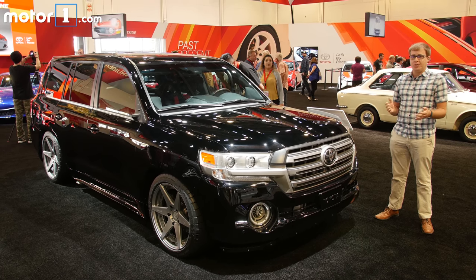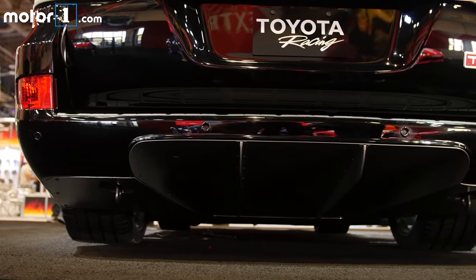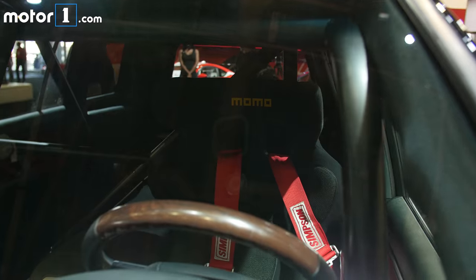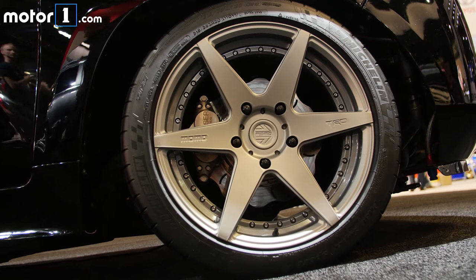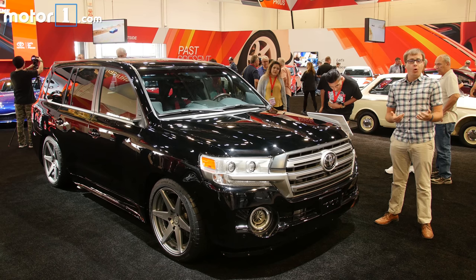Obviously, having that much power, you needed some other changes too, so the SUV has been lowered significantly. There are new aerodynamic parts, including a diffuser out back for better downforce at those crazy speeds. Inside, there's a roll cage and bucket seat for the driver, new Michelin Pilot Supersport tires, and upgraded brakes all around.